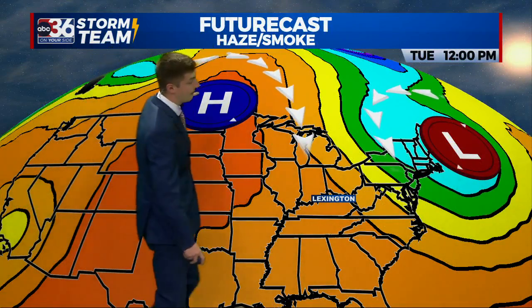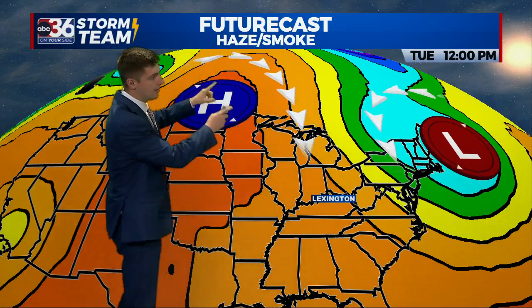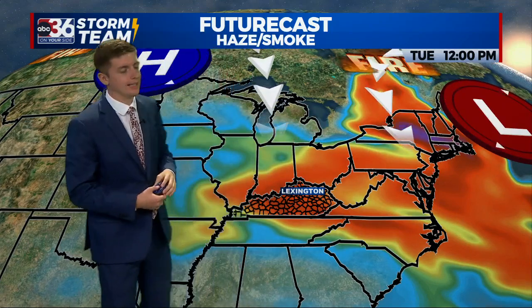Here's where the smoke is coming from. This is our upper level pattern — the jet stream has taken a big jump northward. You can see that clockwise flow around that high pressure, and we've also got counterclockwise flow around this upper level low. There are fires ongoing in eastern Canada and also western Canada, and the flow around both of those systems is funneling all that smoke right to us here in Kentucky.